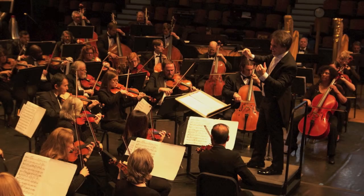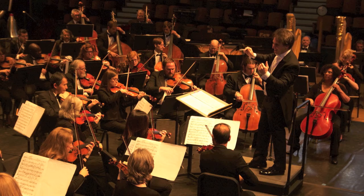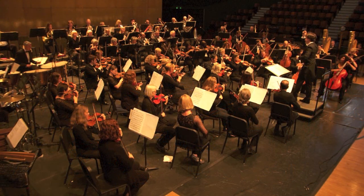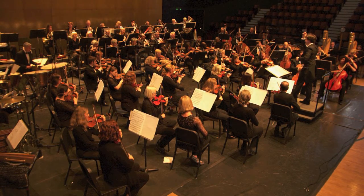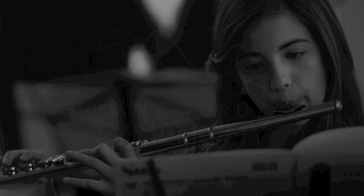When all these very different families of instruments are played together, the amazing sound of symphonic music is likely to be heard. The Santa Cruz Symphony is looking forward to introducing you and your classmates to one of the instruments up close and personal, when a professional musician visits your school in January. Perhaps her or his instrument will become your favorite.